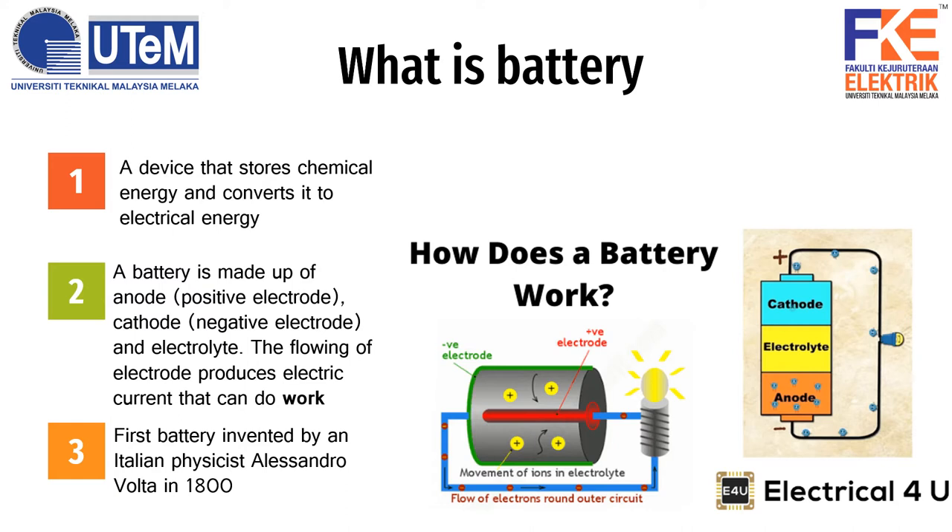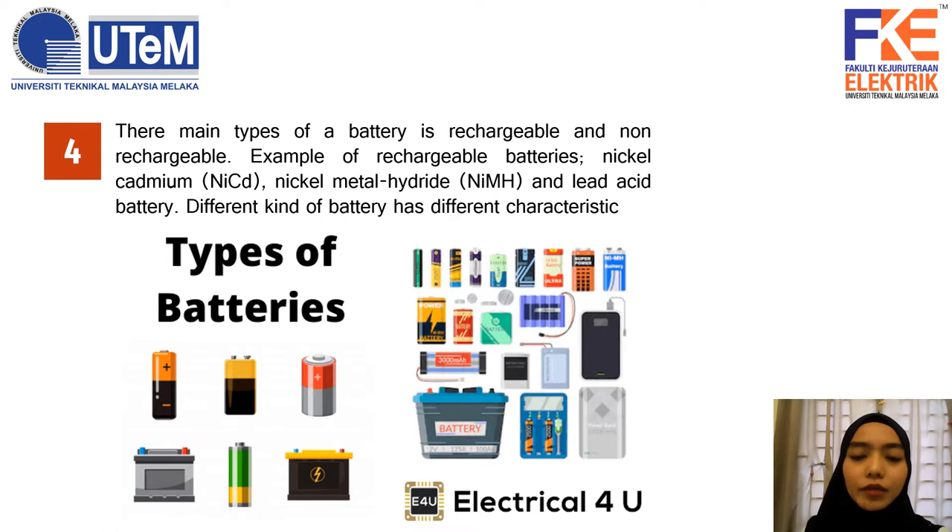He used a copper ending separated by cloth and soaked it in salty water. The flow of charges results in the formation of electric current that can do work. Batteries come in different shapes and sizes, but the most common battery used on a daily basis is the lithium-ion battery. Before the lithium-ion battery was invented in 1985 by Akira Yoshimi, the nickel-cadmium and nickel metal hydride batteries were the common ones. Batteries have 2 types: rechargeable and non-rechargeable.